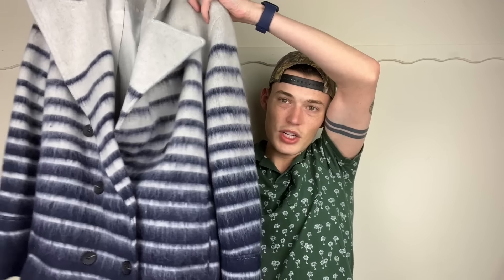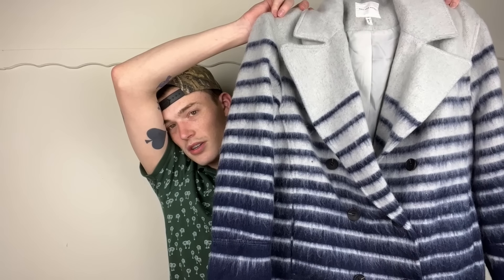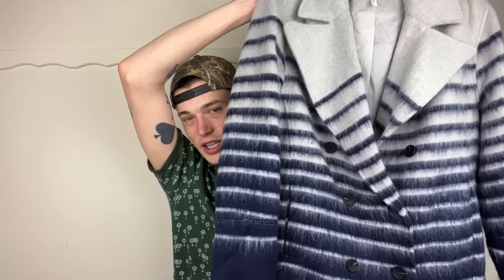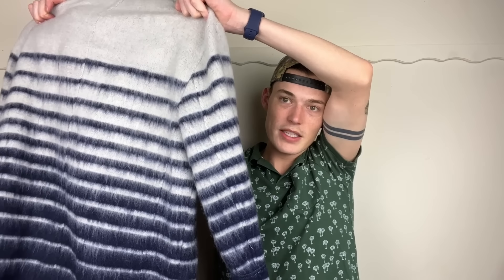This is a coat by Avec les Filles — which is kind of starting to go the way of Blank NYC where I don't really love to pick it up, even though it can be like Anthro or Free People. But this is a size medium, and as we talked about in the spring trend report, nautical colors and nautical stripes are really in. This is like an ombre nautical stripe. It's also in like-new condition, retailed for $250, it's a wool blend, and there are good model pictures. I'll probably hold on to it until closer to fall.